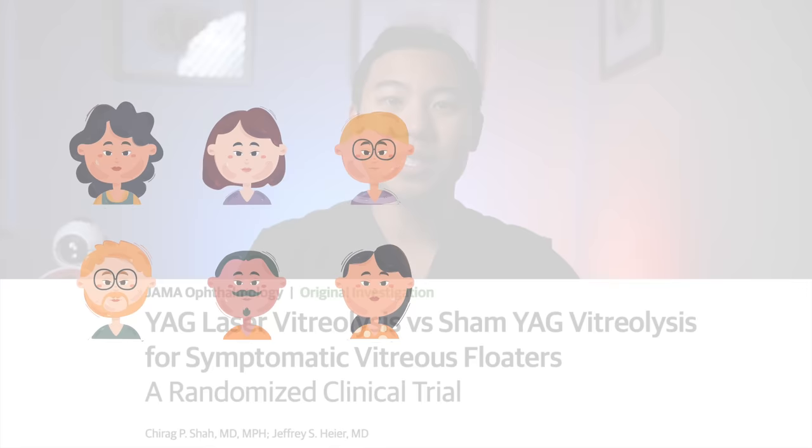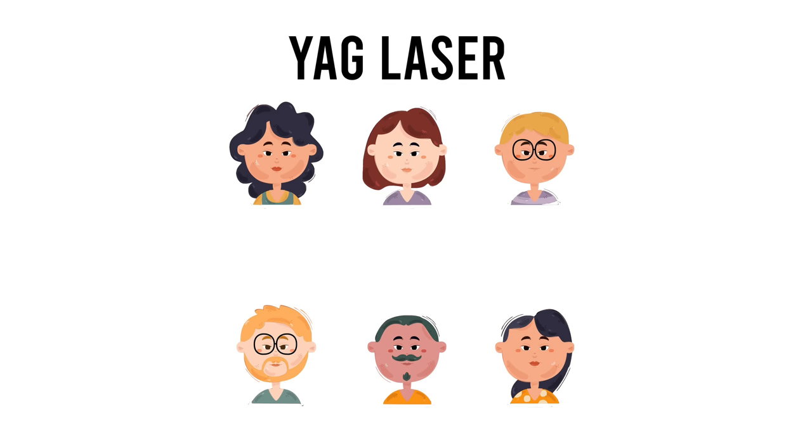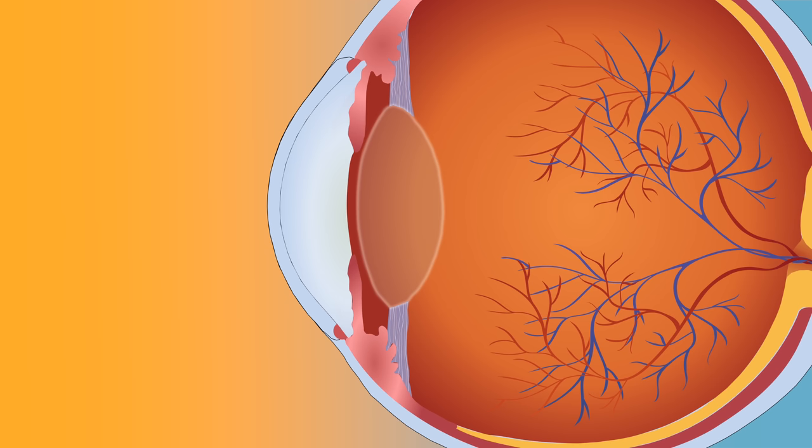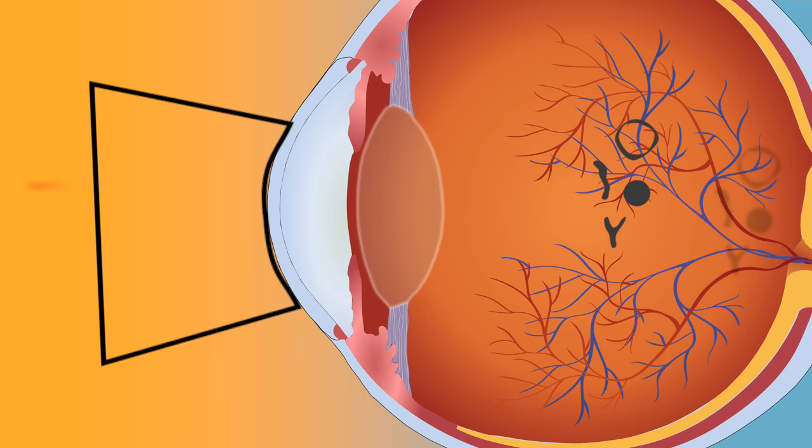There are actually only two randomized control trials in the medical literature which looked at the use of YAG vitreolysis for floaters. In this study from 2017, ophthalmologists took 52 patients with symptomatic floaters and randomized them to receive either YAG laser vitreolysis or a sham laser. Patients in the YAG group were given dilating and numbing drops, then sat at the YAG laser where the ophthalmologist used a contact lens to keep their eye open and used the laser to shoot at all visually significant floaters, increasing energy until the floaters were vaporized.